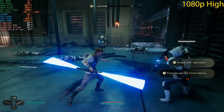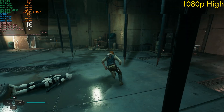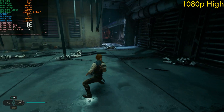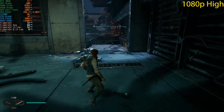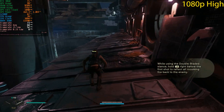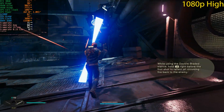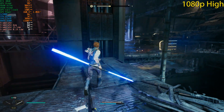These benchmark runs are done on Easy mode — I want to focus on performance numbers rather than struggling with difficulty. I actually play this game on Medium difficulty normally, but for benchmarking purposes we keep it on Easy.